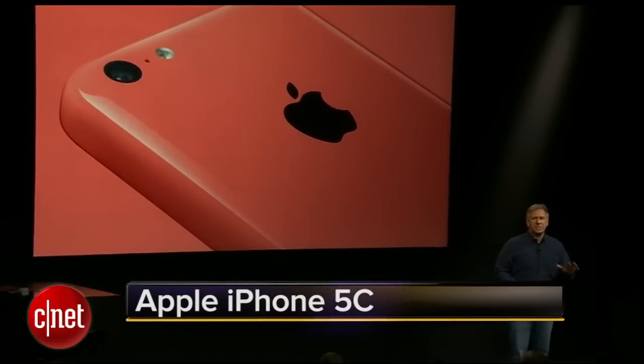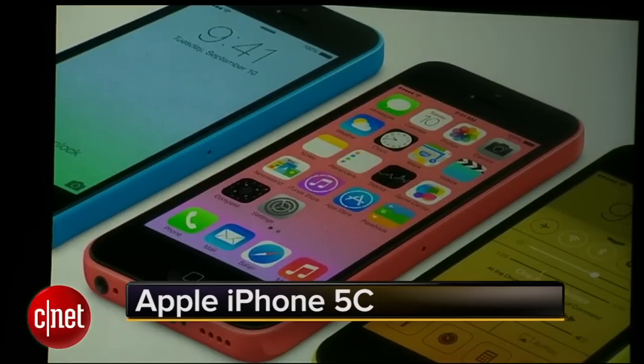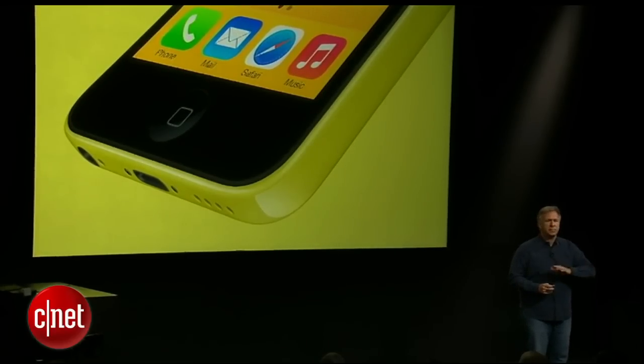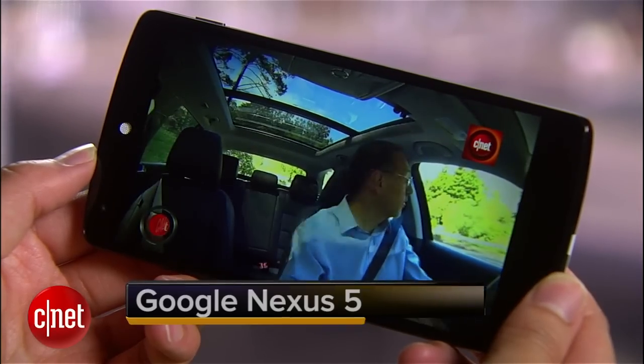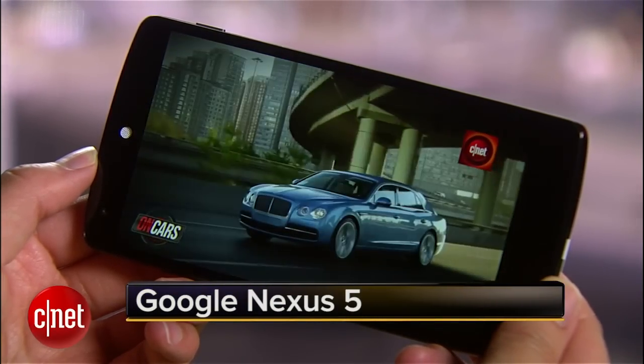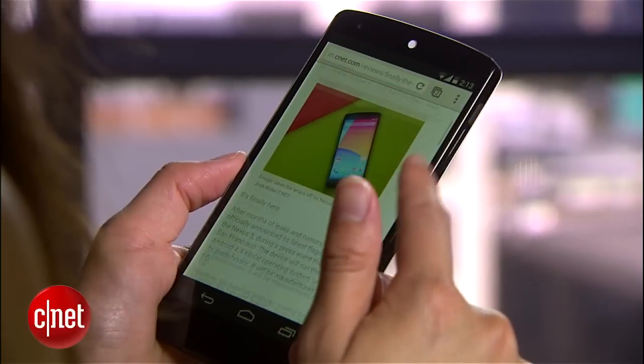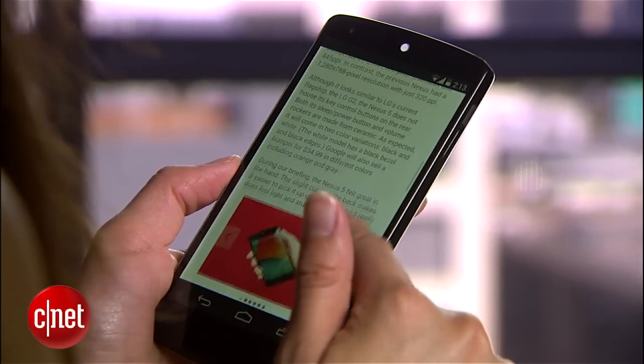The entire back and sides are made from a single part, and the front is one glass multi-touch surface. The display features 445 pixels per inch, and like the Samsung Galaxy S4 and HTC One, it has a 1920 by 1080 pixel resolution.